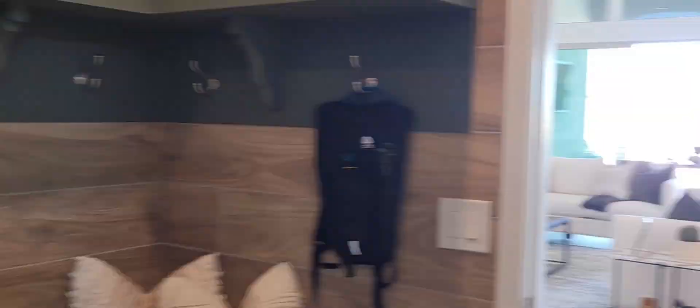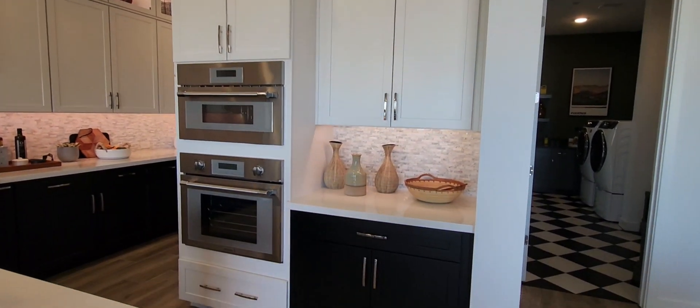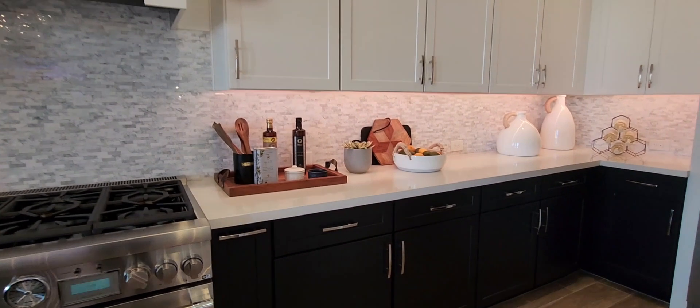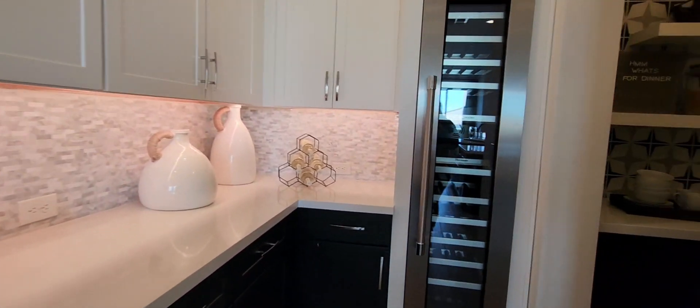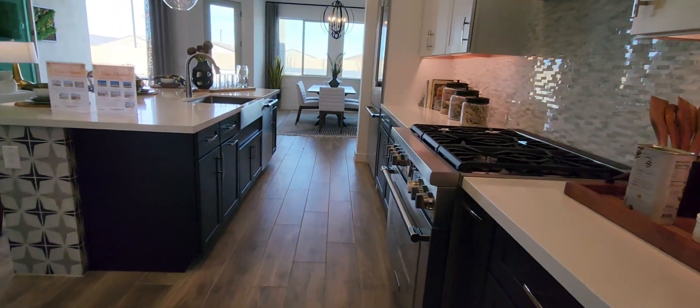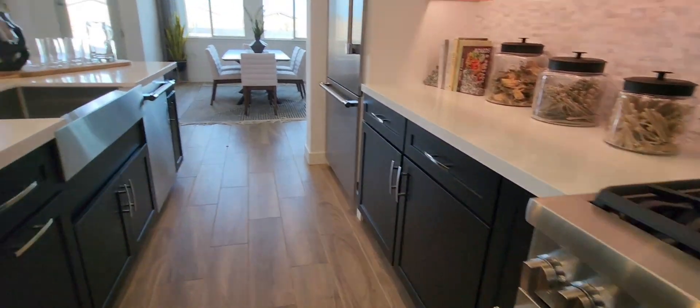Out to the kitchen — yes, these beautiful tall cabinets from ceiling to floor. Around the corner you have your wine refrigerator along with a beautiful butler pantry. It does feature a gas stove.